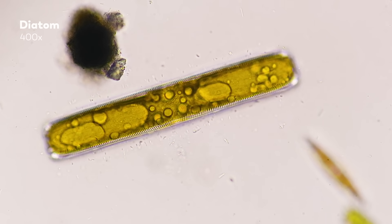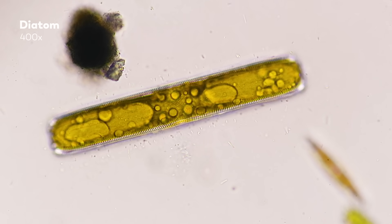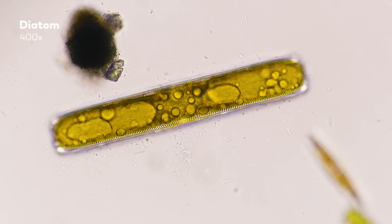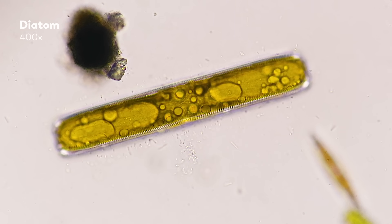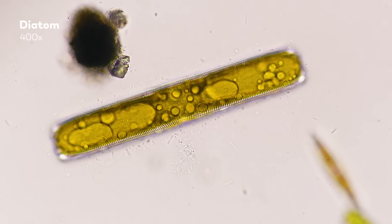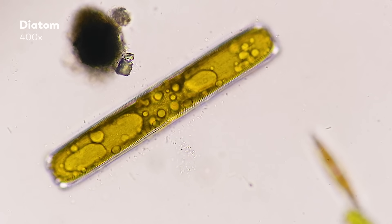These little organisms are so good at creating this fatty oil that scientists have wondered whether we might use diatoms as tiny factories that turn sunlight and carbon dioxide into fuel — not just for them, but for our future airplanes.